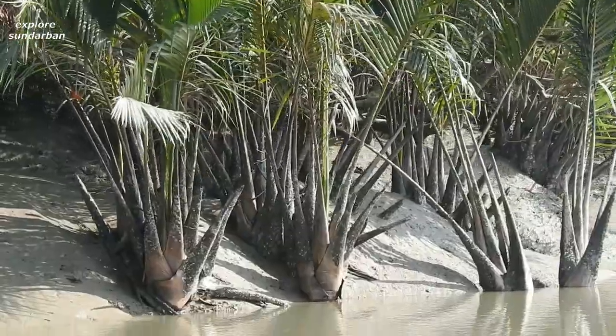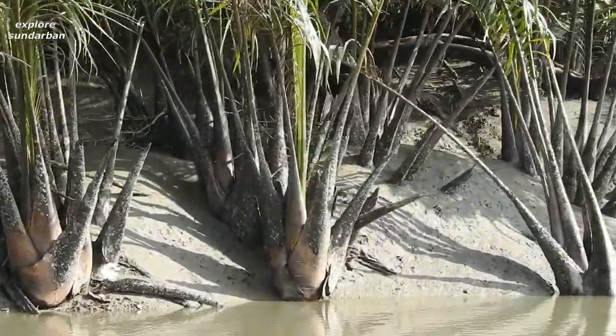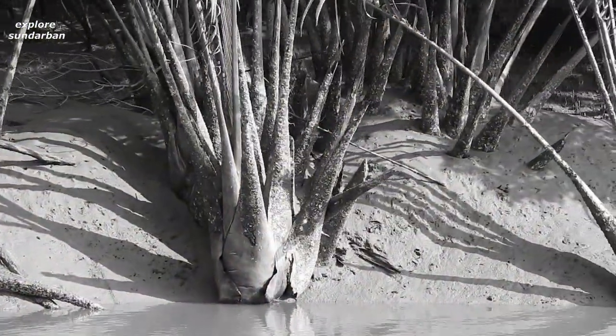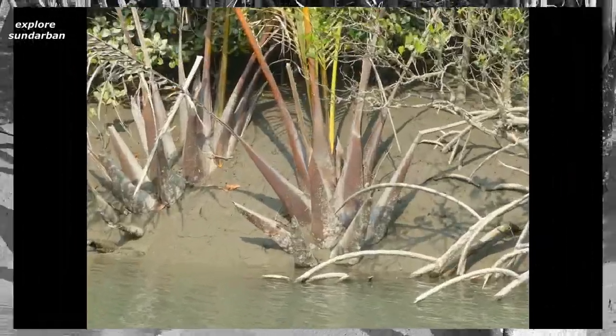Its height is about 3 to 4 meters. This palm looks like a coconut palm. The leaves are pinnately compound, spirally arranged on the top of the rhizomatous stem.